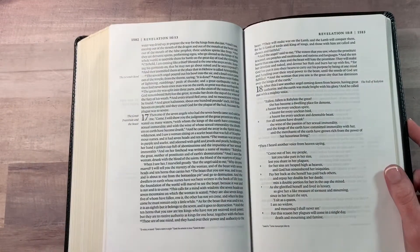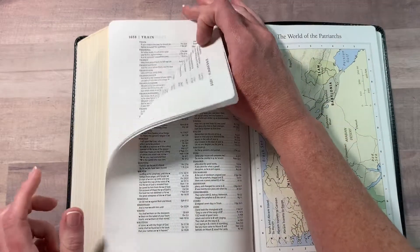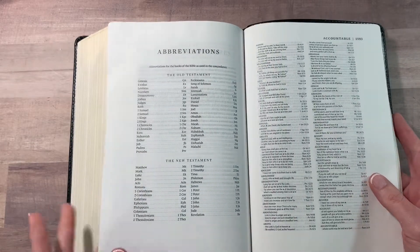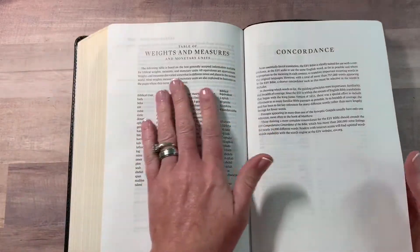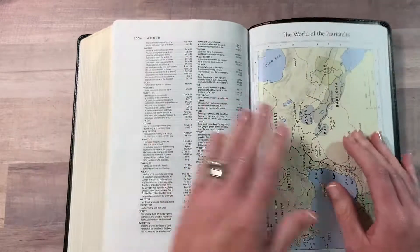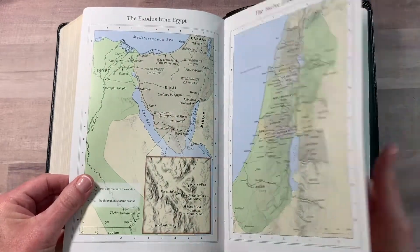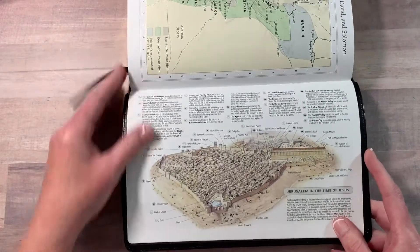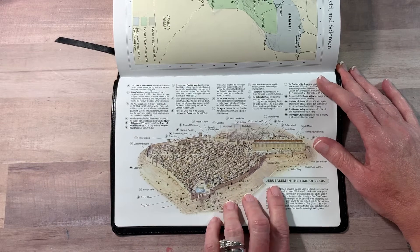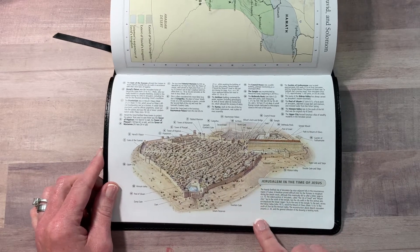I do like the space at the bottom for your own personal notes. This is just very easy on the eyes and very easy to read. Flipping to the back, you've got your abbreviations, concordance, weights and measures, and your maps. There's a very neat map — I've seen similar maps in other Bibles — showing Jerusalem in the time of Jesus, which is very neat to look at.